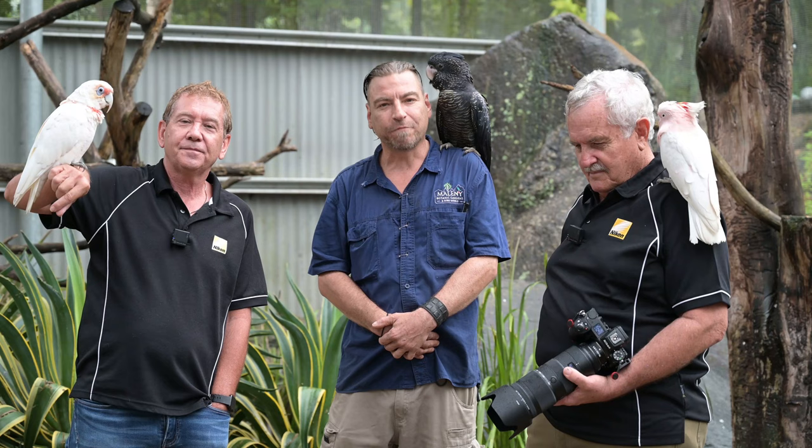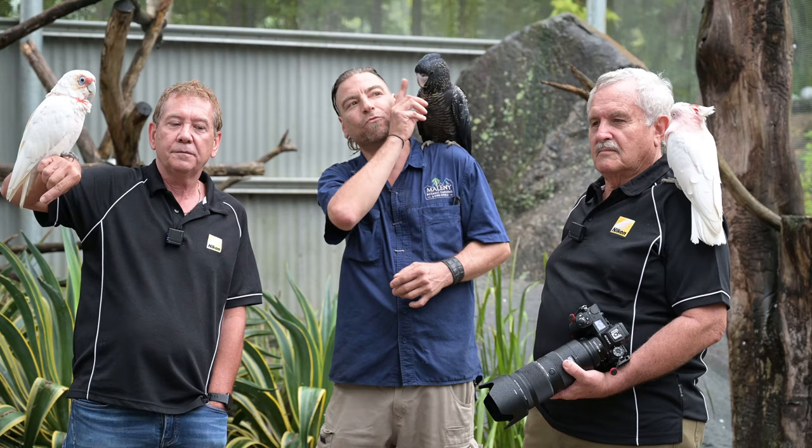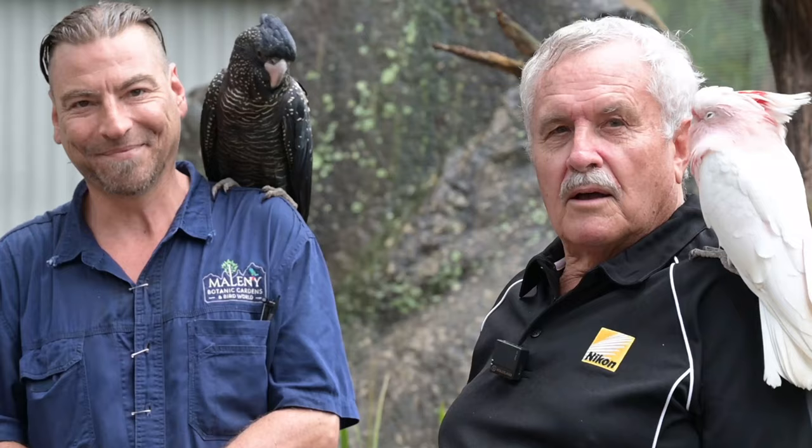Hello, my name is Mark Warren. I am one of the staff members here at Malaney Botanical Gardens and Bird World. This is our all-Australian aviary, as you can see by the beautiful bird on my shoulder. This is a Red-tailed Black Cockatoo.